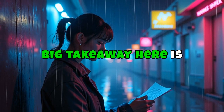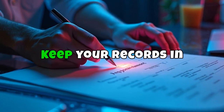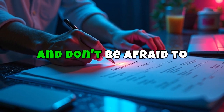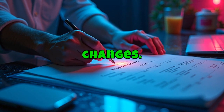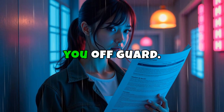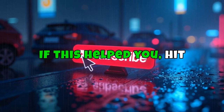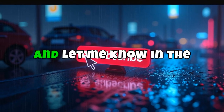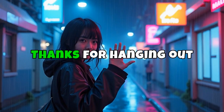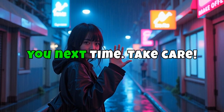The big takeaway here is to stay proactive. Keep your records in order, don't miss appointments, and don't be afraid to speak up if something changes. These benefits are yours because you earned them — don't let a reduction catch you off guard. If this helped you, hit that subscribe button and let me know in the comments if there's another topic you want me to cover. Thanks for hanging out with me and I'll see you next time. Take care.